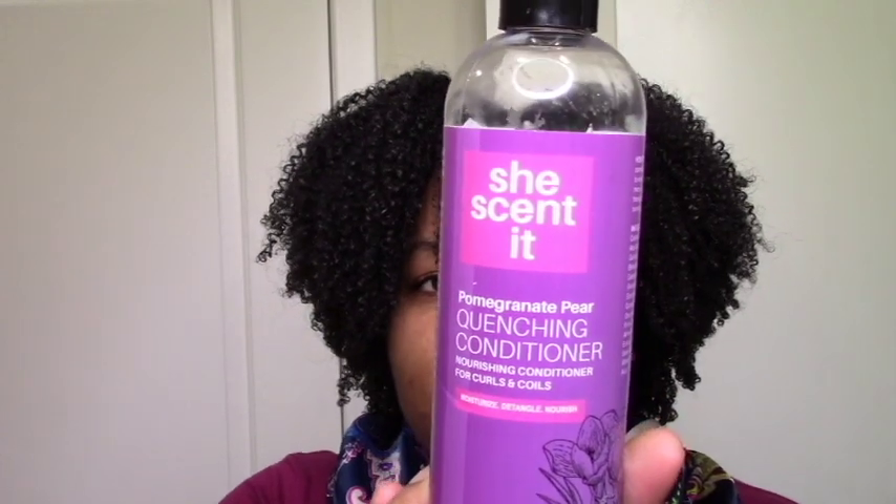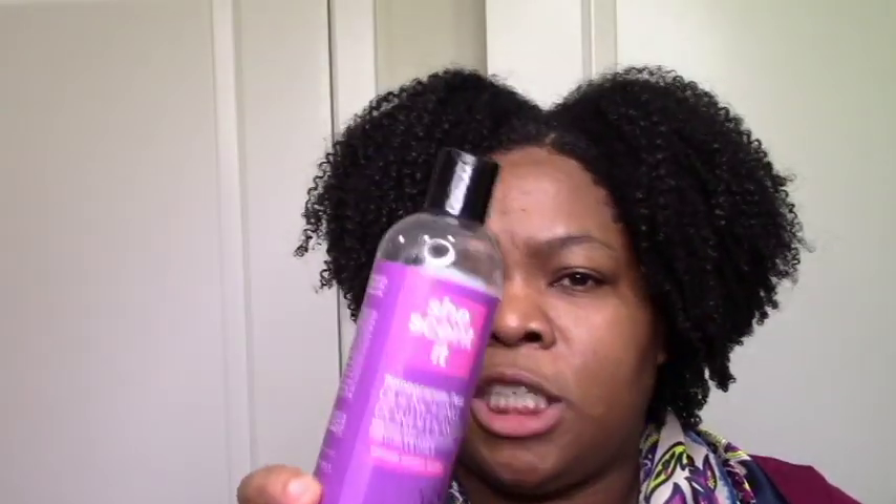Next we have conditioners — I renamed this segment 'conditioners I use as leave-ins' because I don't really like to use my pricey conditioners as rinse-outs; I leave that to cheap drugstore conditioners. In that category I have the She Scented Pomegranate Impair Quenching Conditioner. I love this as a leave-in — it's moisturizing and gives nice definition as well.